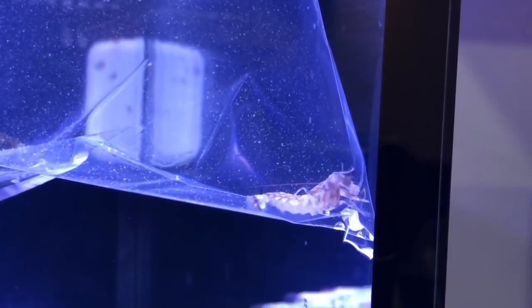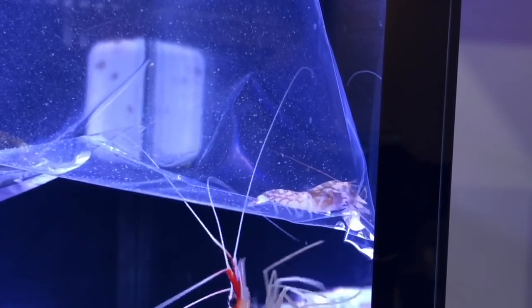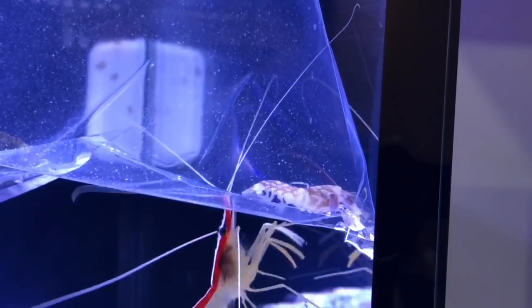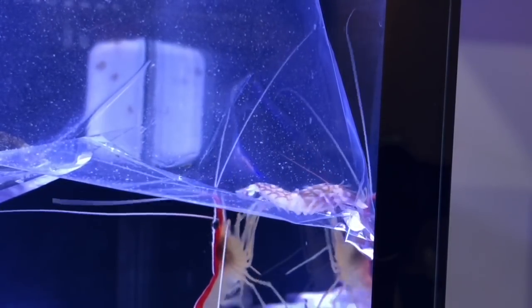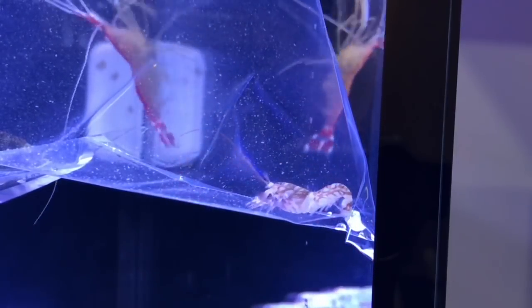Hey, what's going on YouTube, this is DC Reefer and I want to welcome you guys back to episode number five in the DC Lagoon, part of the Rico's Nano Challenge for 2018. Today I'm adding some of my favorite fish and inhabitants to the tank — the Yasha Goby.